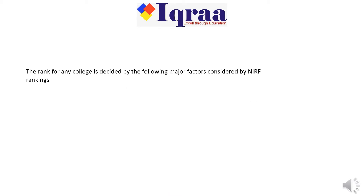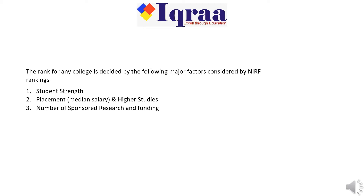The rank for any college is decided by the following major factors considered by NIRF rankings. First, students' strength. Second, placement, median salary, and higher studies. Third, number of sponsored research and funding. Fourth, number of consultancy projects and funding. Fifth, faculty strength.